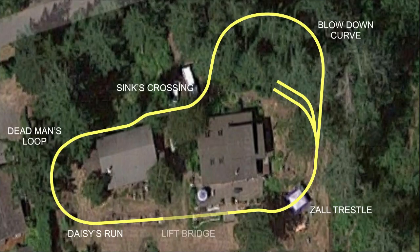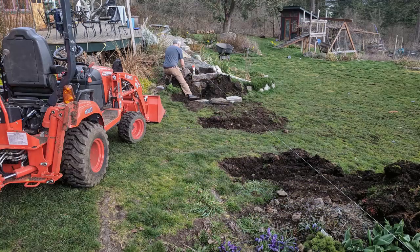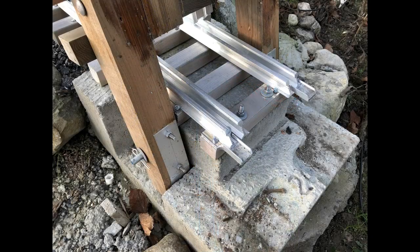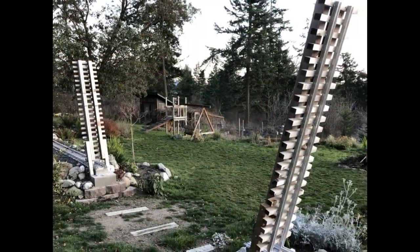Finally, after a year of weekends, construction of Kami's lift bridge started — named in my wife's honor for a whole variety of reasons I'm sure you can imagine. With Kami's lift completed, all the track for the layout was installed.